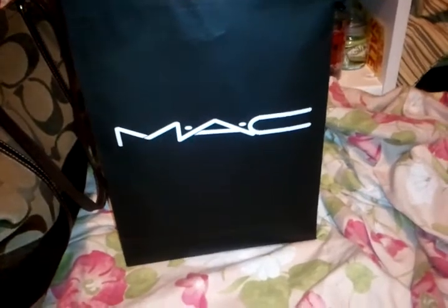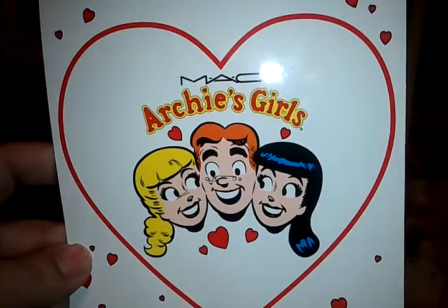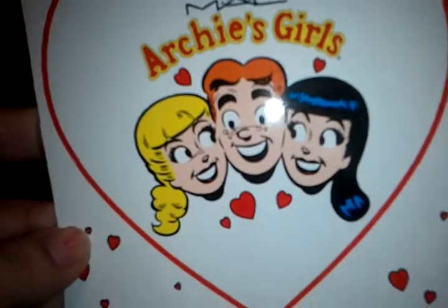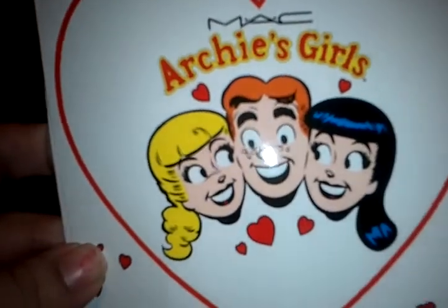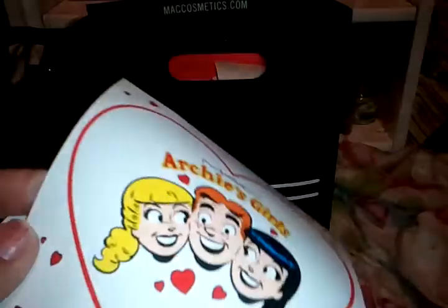Hello everyone and welcome back to my channel. Today I am bringing you a small Archie's Girls collection haul. I only picked up three things because my local MAC store in Dalamo mall was having the event today.